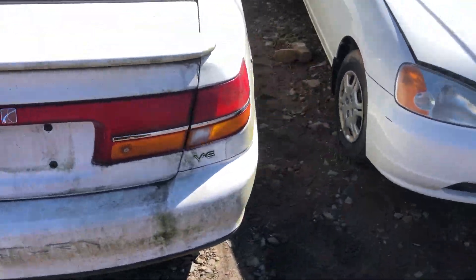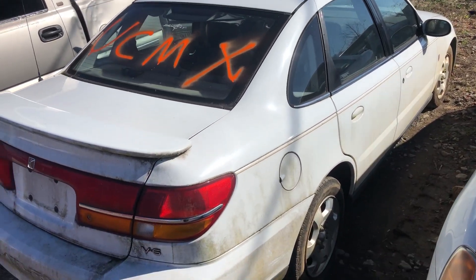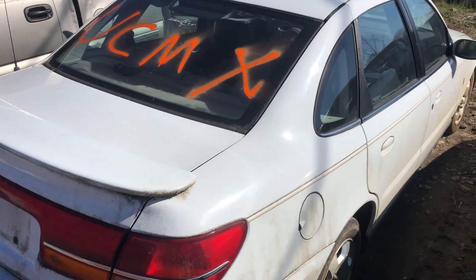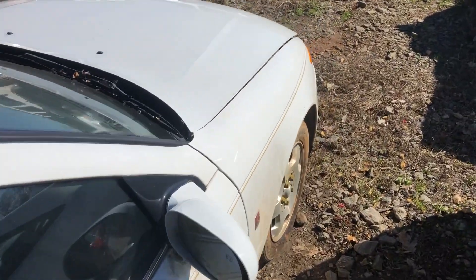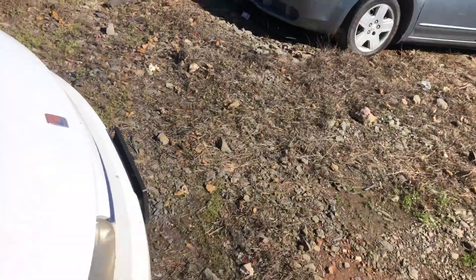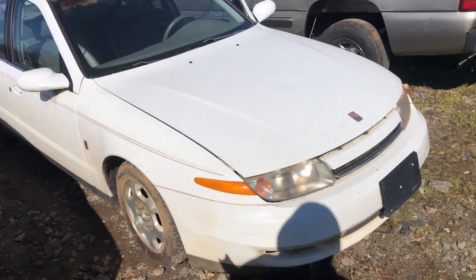I'm gonna do a quick video on this one. As you can tell, it's marked with an X — it's gonna get crushed. UCM stands for undercarriage cross member; we're pulling that and crushing the rest. I don't know if you can hear it — it's awful windy out today and cold — but this vehicle is running right now.